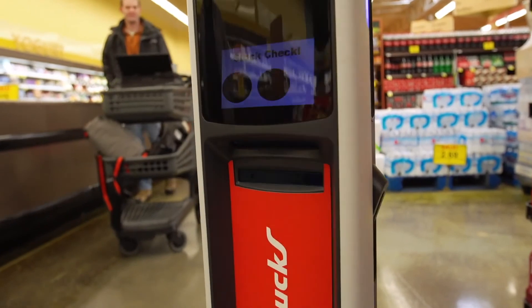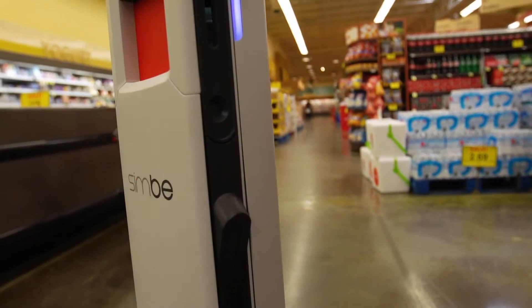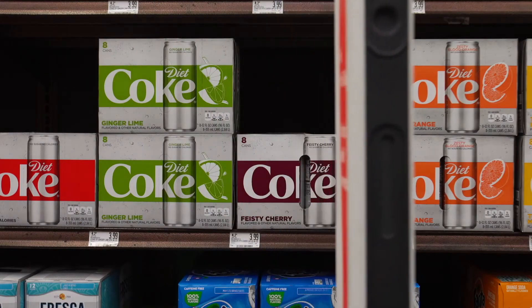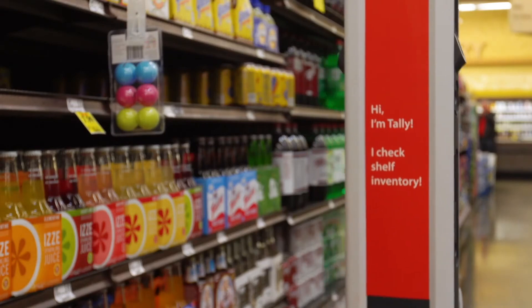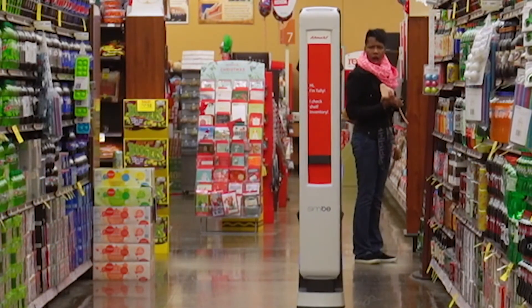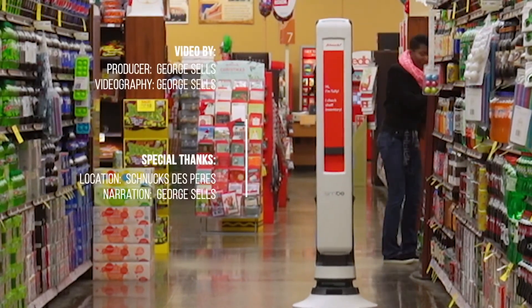This really frees up the store team to fix problems immediately when they happen, and will also give them more time to interact with shoppers in the store. That's something Tally doesn't do much — doing everything it can to avoid an obstacle, human or inanimate. It's kind of a shy robot, and one that may be a first step toward getting us all assimilated to having robots as part of our daily lives. Anyone can come into a grocery store and see this cool robot driving around, which is really exciting.